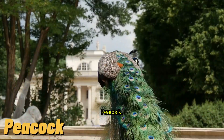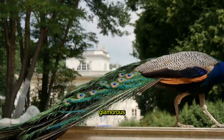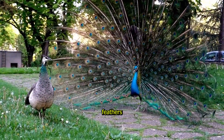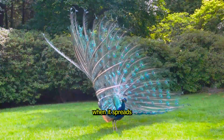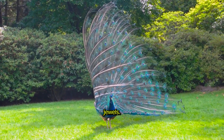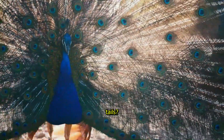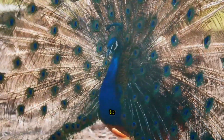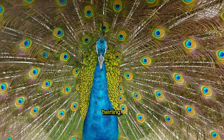Peacock, the bird with a shimmering tail. The peacock is nature's most glamorous bird. Its feathers are a dazzling mix of blue, green and gold, and when it spreads its tail, it's like a giant fan of shimmering jewels. Did you know that only male peacocks have those beautiful tails? They use them to attract females, showing off their feathers by dancing and twirling.